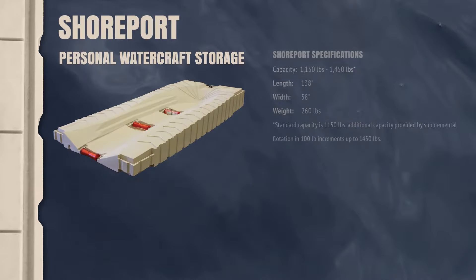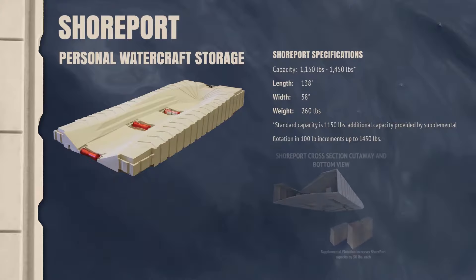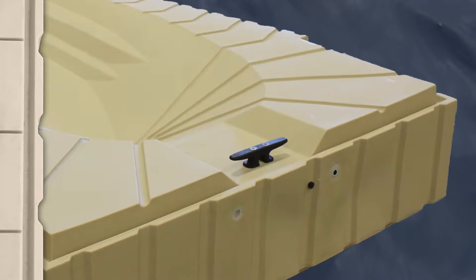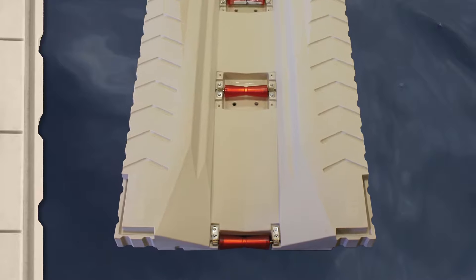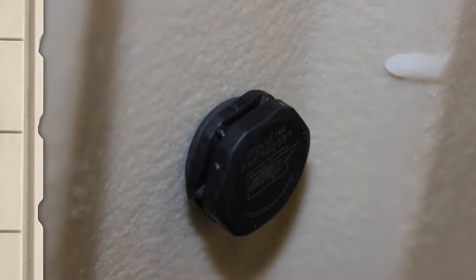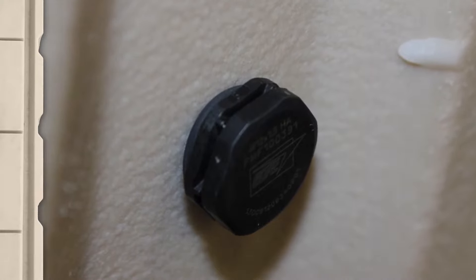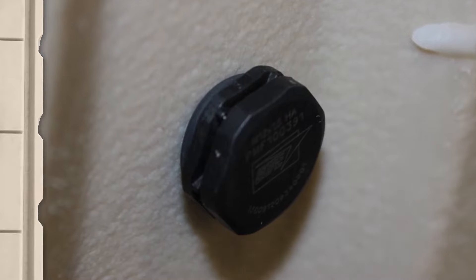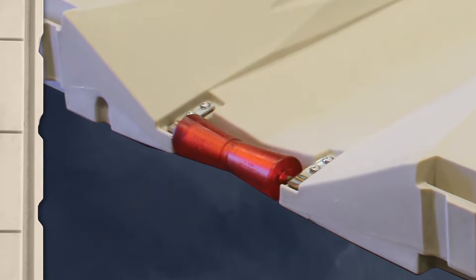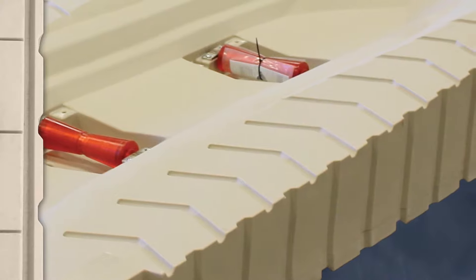Shoreport's attractive design features a weight capacity of 1,150 pounds standard and can accommodate up to 1,450 pounds with additional supplemental flotation. The 8-inch tie-down cleat makes for easy long-term storage. Adjustable rollers allow for smooth entry and exit. Drain holes keep your personal watercraft clean and dry. The hydrophobic vent allows trapped air to vent outside while preventing water from entering due to fluctuating temperatures. The rear roller provides easy entry and exit while protecting your personal watercraft's hull. The cupped front helps position your personal watercraft, and the textured walking surface provides safe, easy access.